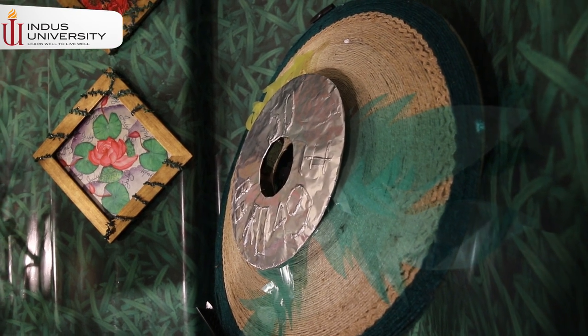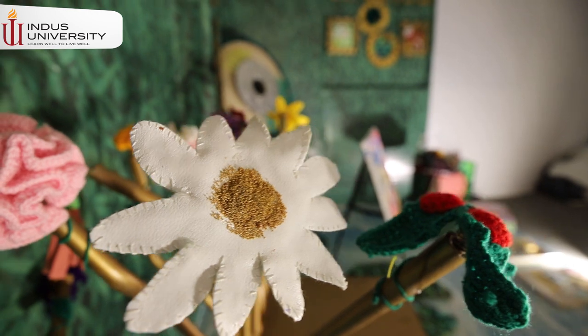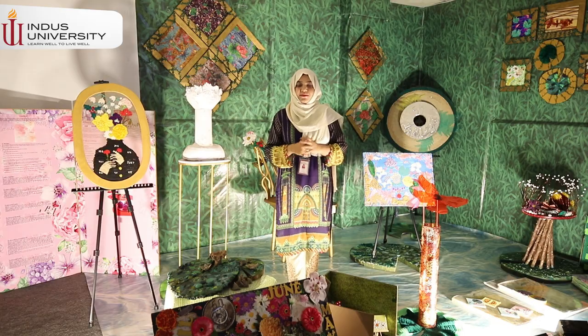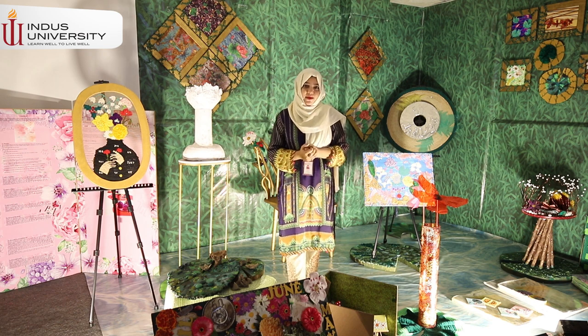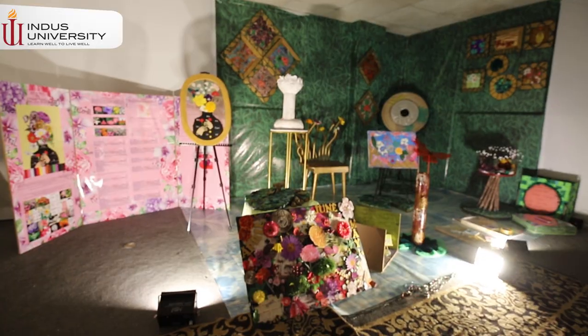I picked 12 month names and with them I chose 12 flowers. I have chosen some different and unique elements with them, and I try to explore something different about each flower.